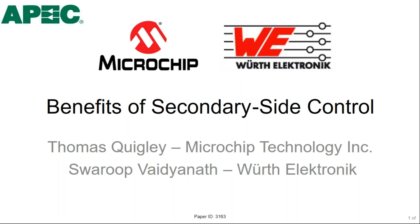Hello world, I am Swaroop Vaidyanath, Product Marketing Engineer at Wurth Electronics based out of Plano, Texas. Today we will be discussing the benefits of secondary side control in a power supply design.